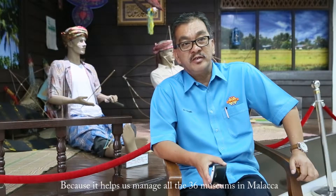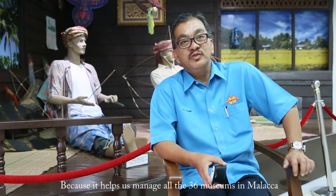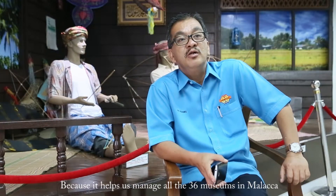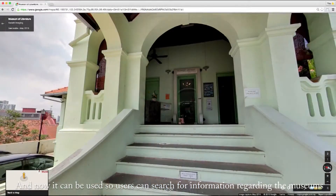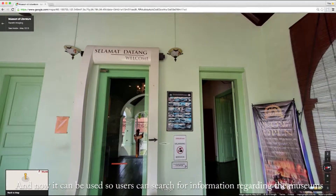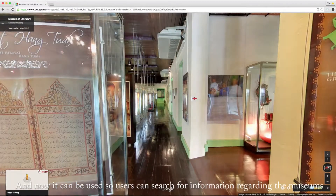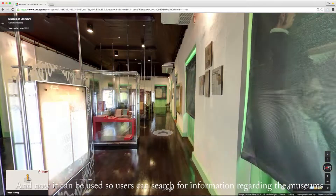We also provide great support, especially for museums in the Mata-Mata area, which is 36 years old. Now we can use technology to find the resources to help those museums.